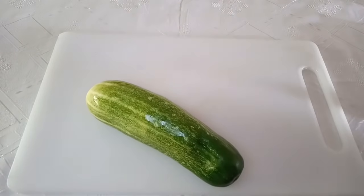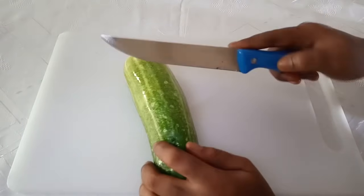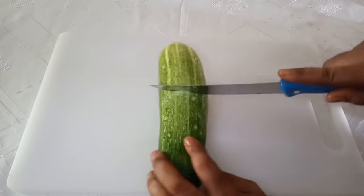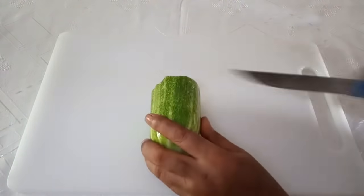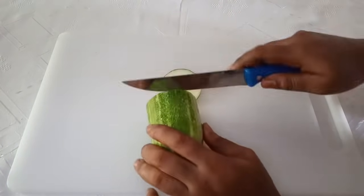After washing the cucumber, you have to cut the quantity you want to use — you can use the whole cucumber. I'll be making use of half of it for one glass cup. I'm going to cut it into smaller slices because we are going to be blending this.